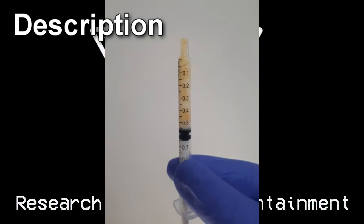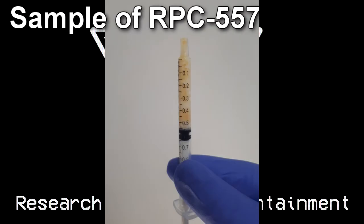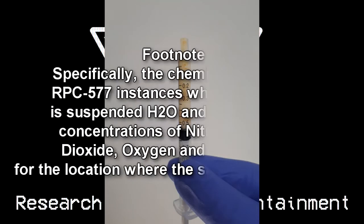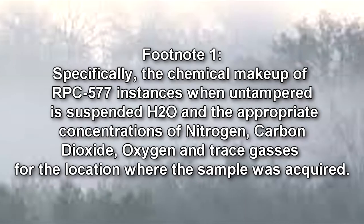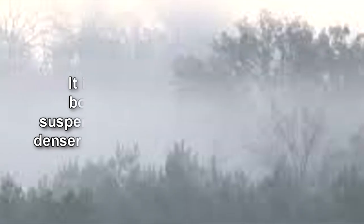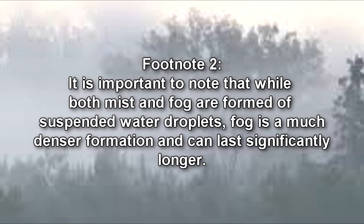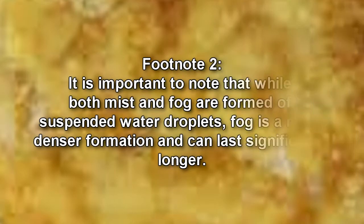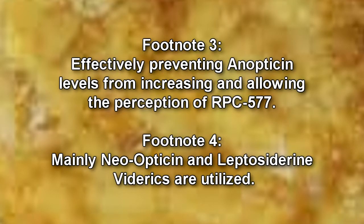RPC-577 instances first resemble commonplace mist and fog particles congregating together within gusts of wind. Manifestations appear completely natural and non-anomalous in appearance, to touch, and in chemical makeup when examined under ordinary circumstances. RPC-577 instances will form in any environment where either mist or fog is created, regardless of the presence of liquid or ice particle fog. Combinations of Viteric-class medications allow for the proper perception of RPC-577, by blocking the conversion of kidopticin to anopticin and promoting the catabolism of both neurotransmitters. Viterics are found to be successful.